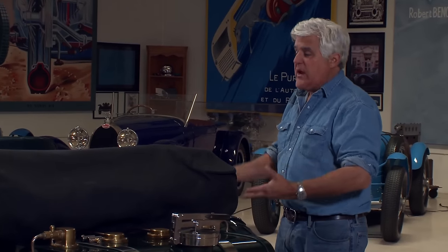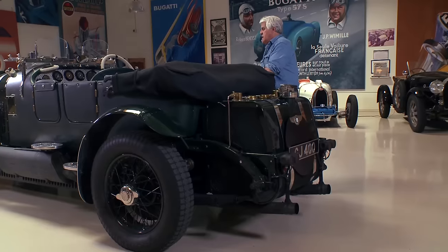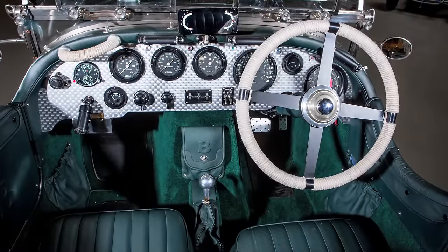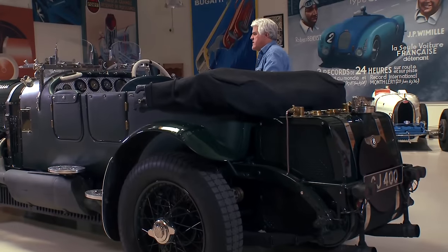We're going to put it up on the lift in just a minute and I'll show you the undercarriage. The dashboard is beautifully laid out, but we'll show you that while we're doing the drive. Let's open the hood and show you what it looks like under there.